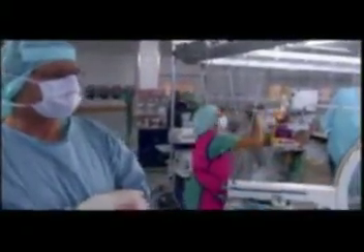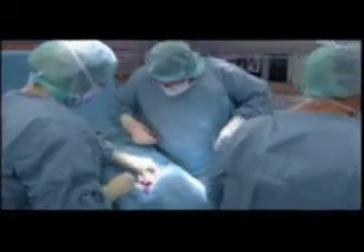Led by world-renowned orthopedic surgeon Dr. Karsten Ritterlang, thousands of patients achieve better results with less complications and quicker recoveries. These patients also return to a more active post-surgical lifestyle than those who have had fusion surgery.